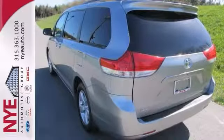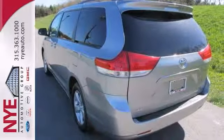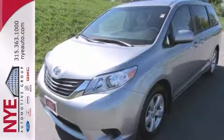Check out this silver certified Sienna at Nye Toyota. Better yet, come in for a test drive and let's make a great deal today.